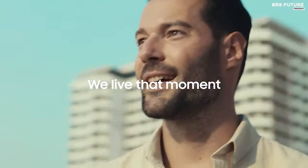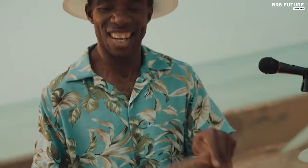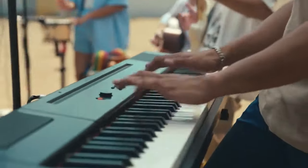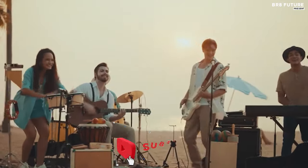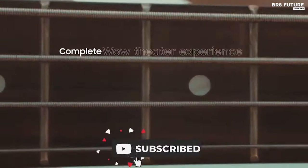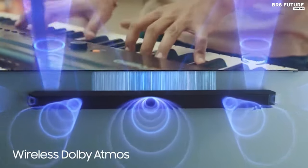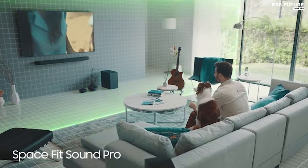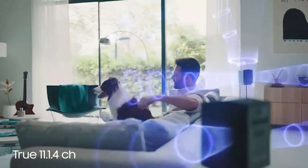Q-Symphony technology harmonizes Samsung TVs with Q-Series soundbars, merging TV speakers with the soundbar for synchronized audio bliss. No more tangled HDMI cables — wireless Dolby Atmos lets you enjoy seamless sound without spatial constraints. SpaceFit Sound Pro ensures optimal audio by analyzing your room and adjusting sound accordingly. Included up-firing rear speakers enhance the depth and richness of the audio, elevating your entertainment experience. With built-in voice assistance, controlling your soundbar and TV is effortless.